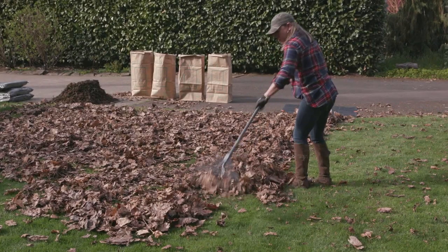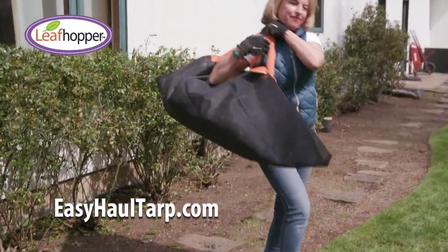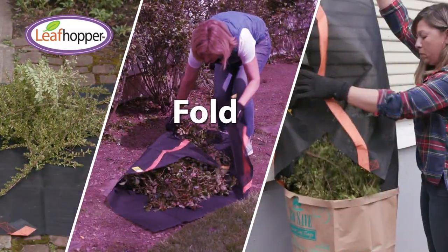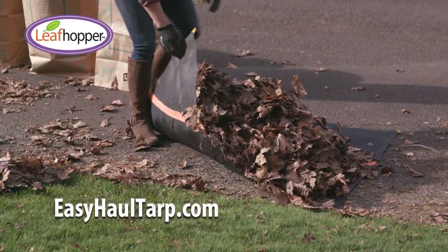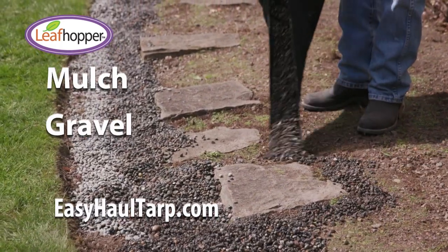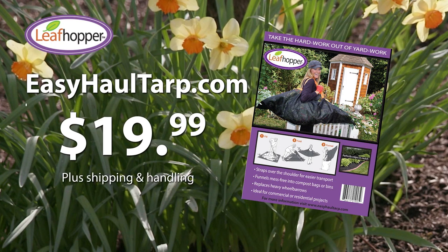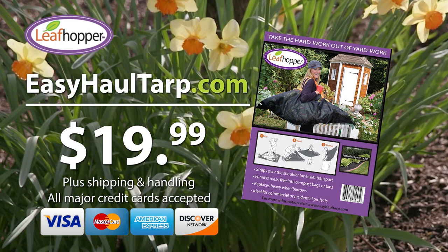Take the hard work out of yard work with the amazing new Leaf Hopper. It's so lightweight and easy to use, and it goes where wheelbarrows can't. Simply fill, then fold, then funnel into yard containers or compost bags. It's perfect for carrying leaves, twigs, branches, and more. Use the Leaf Hopper to add mulch or gravel in no time. Get your Leaf Hopper today for only $19.99 plus shipping and handling online at EasyHallTarp.com. All major credit cards accepted.